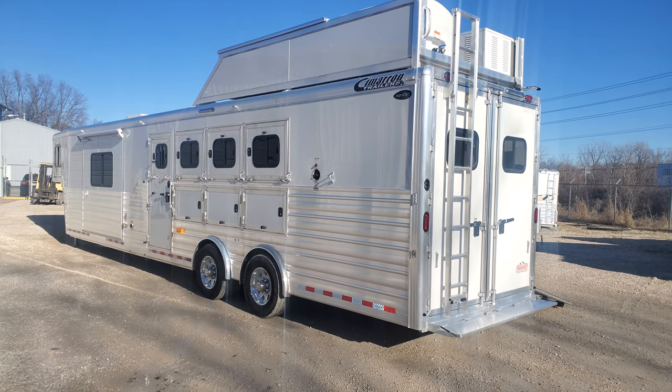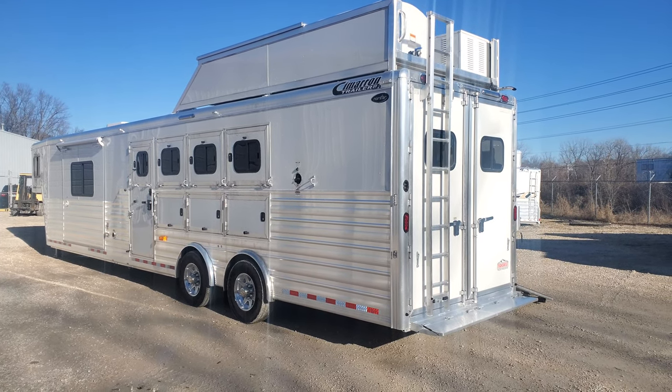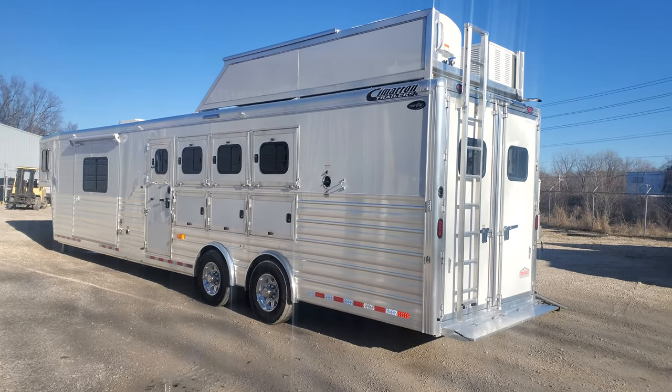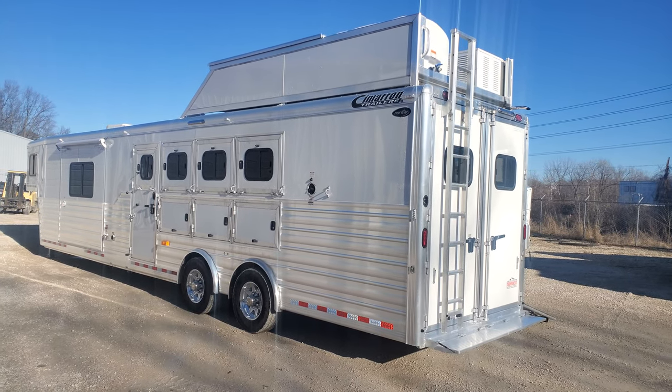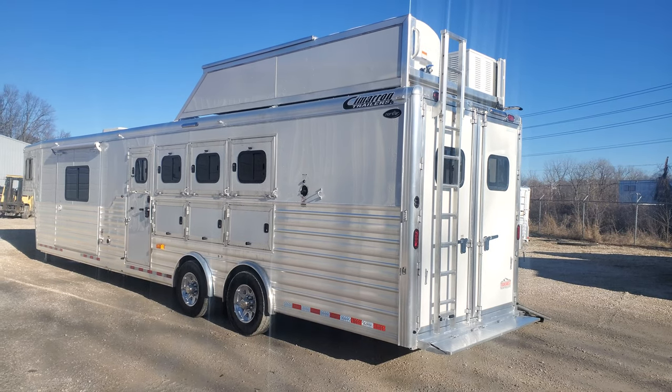So you can kind of see what we do here. We got a 2020 Cimarron — it's a four horse with a 14-foot short wall. The trailer is a side load trailer with a big back tack, hay pod, generator, and slide out.